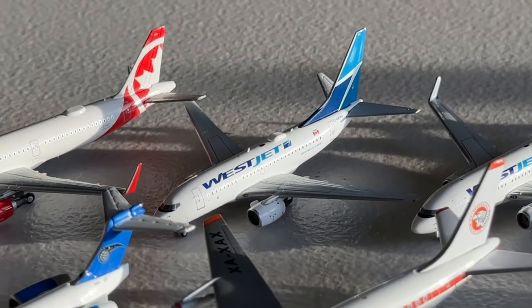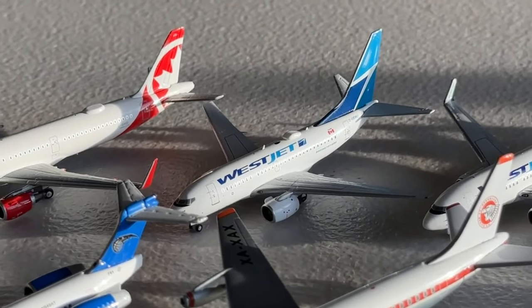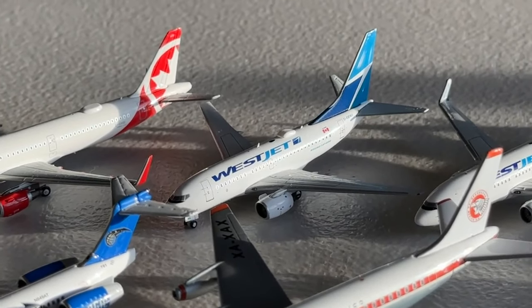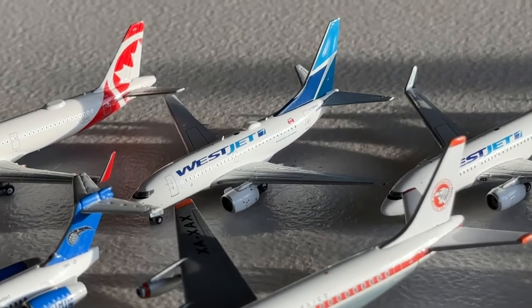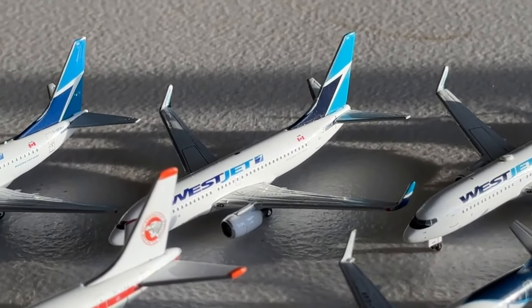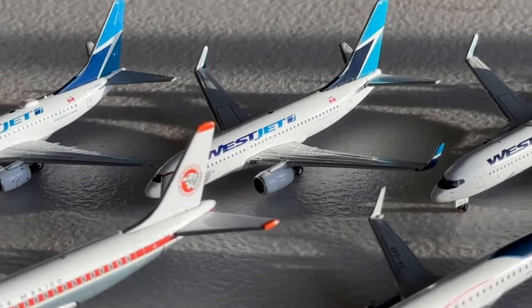Following that, we have this WestJet Boeing 737-600 to kick off the WestJet fleet. WestJet's quite a unique airline and I hope to get more aircraft from them in the future. The 737-600 has been a great one — this is the Panda release, exclusive to Prairie Diecast, probably about three years ago. Definitely a cool aircraft. Then we have the WestJet 737-700, which has been a really great asset to utilize, and I'm excited to see if it can make appearances at more additional airports in the future.